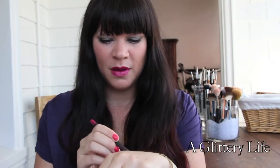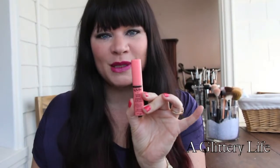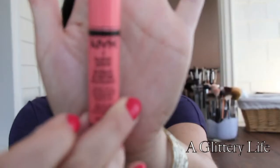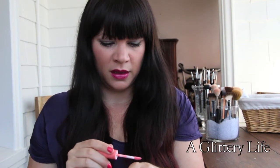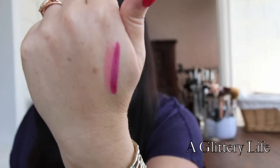I'll start with what I'm wearing on my lips. I'm wearing the MAC More to Love Pro Longwear Pencil — I'll swatch that for you. Such a fun color! I have this lip pencil all over my lips and then on top I'm wearing the NYX Butter Gloss in Apple Strudel. I'll swatch it over the lip liner so you can see it kind of mutes it out a little but gives it a nice sheen.